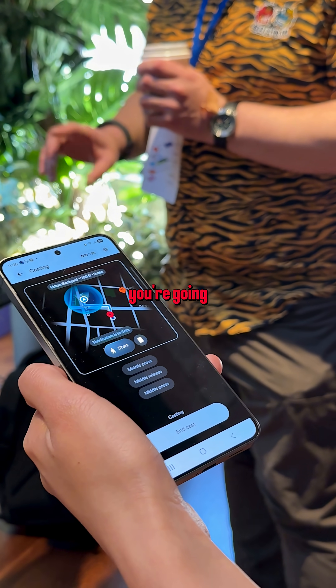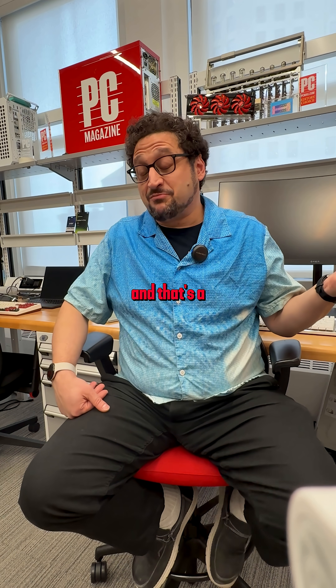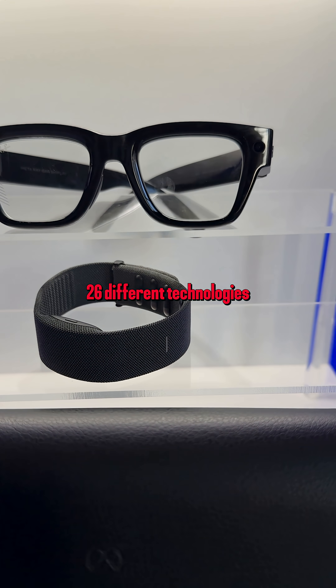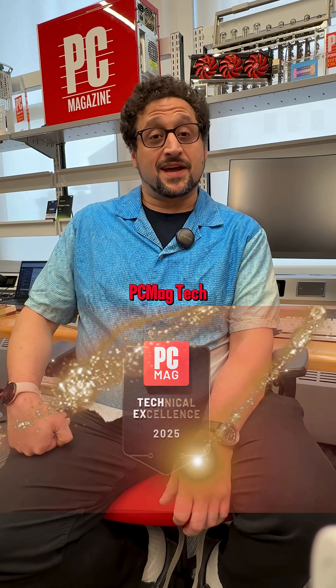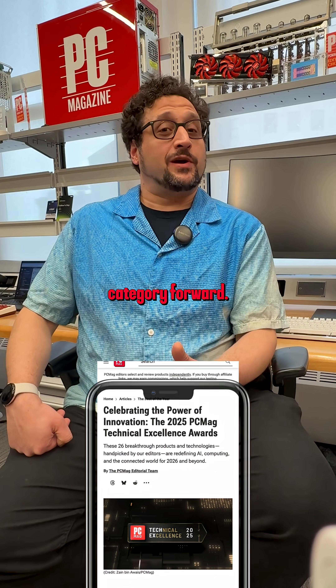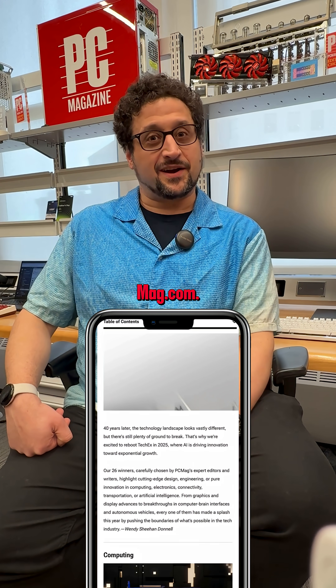It can give you a mini-map and actually show you where you're going, which is a pretty new feature. The META Ray-Ban Display is just one of 26 different technologies and devices that have earned our PCMag TechX award for pushing the category forward. You can read about the other 25 on PCMag.com.